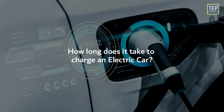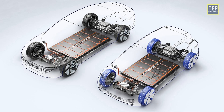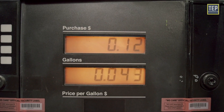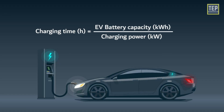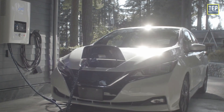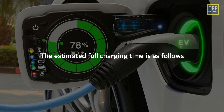Now let's look at how long it takes to charge an electric car. Think of the battery pack size the same as the size of a petrol or diesel car fuel tank. As EVs have different size battery packs, EV chargers charge at different speeds. The charging time can be roughly calculated as the ratio between the electric vehicle battery capacity and the charging power, which is limited to the power the charging station can deliver and that which the vehicle can accept. For example, for an electric vehicle with a 40 kWh battery and a 6.6 kW on-board charger for AC charging, the estimated full charging times are as follows.